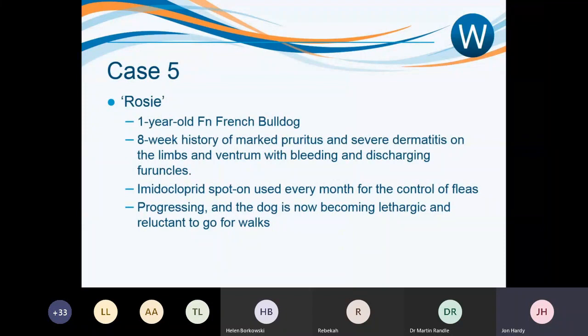Final case: Rosie, a one-year-old female neutered French Bulldog, presented with an eight-week history of marked pruritus and severe dermatitis on the limbs and ventrum with bleeding and discharging furuncles. This dog was in quite a bad way. Her owner had been using imidacloprid spot-on religiously every month for flea control, but throughout the eight-week period the problem had just been progressing — getting worse and worse. The dog was becoming quite lethargic and reluctant to go for walks.